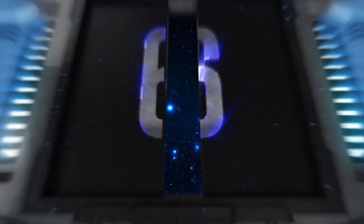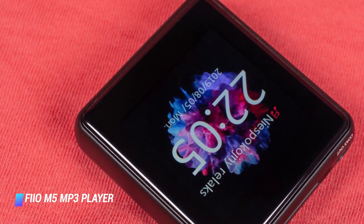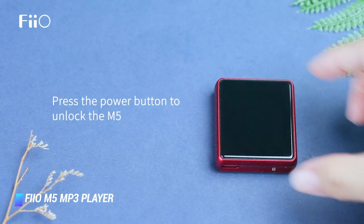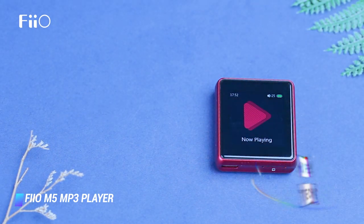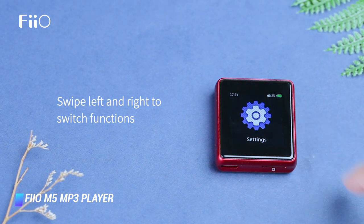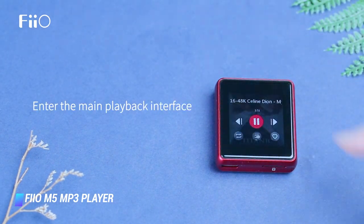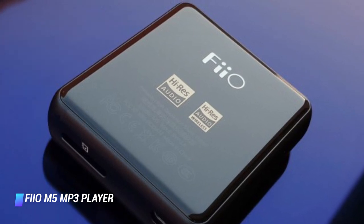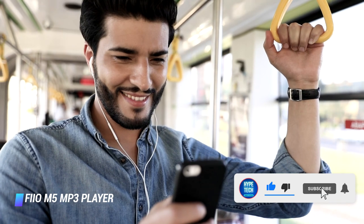Number 6: FiiO M5 MP3 Player. The FiiO M5 delivers all the essentials in an impossibly tiny package. Weighing just a tad over an ounce, the M5 has a tiny touchscreen with ultra-slim bezels. Its metal body is available in black, blue, red, silver, and titanium. You can control the audio experience via intuitive gestures. The MP3 player has no built-in storage, so you'll need to get a microSD card for it.